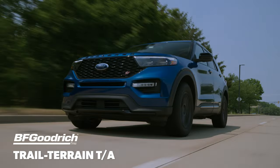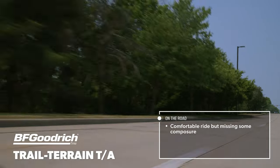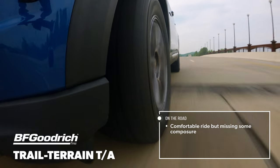On the road, the Trail Terrain TA managed to soak up sharp bumps and imperfections well. However, while it might have been the most cushioned ride of the group, secondary motion plagued the ride after impact, which led to an unrefined feel at times.